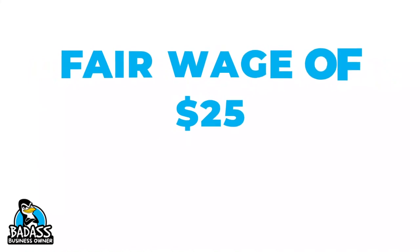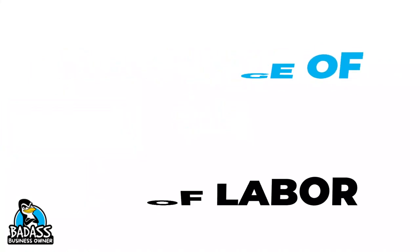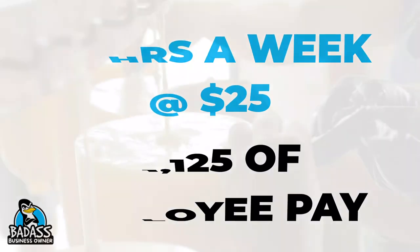Let's say you pay yourself a fair wage of $25 an hour. Then you have $50 in labor you need to account for. If you work as a laborer for 45 hours that week, you would have earned $1,125 for your employee wages.